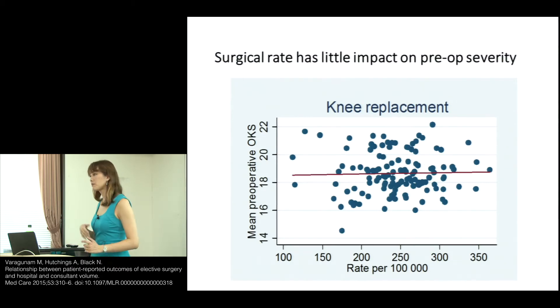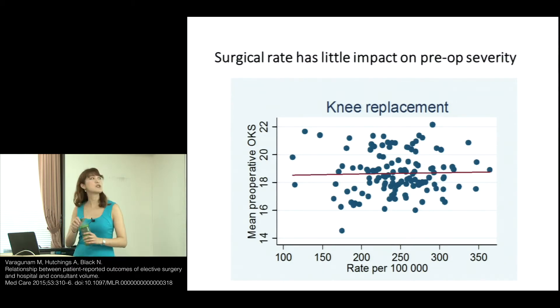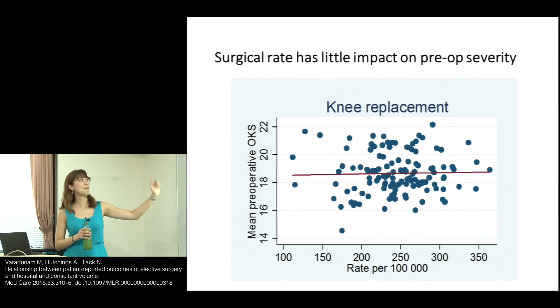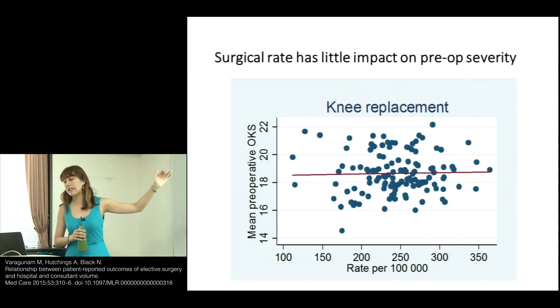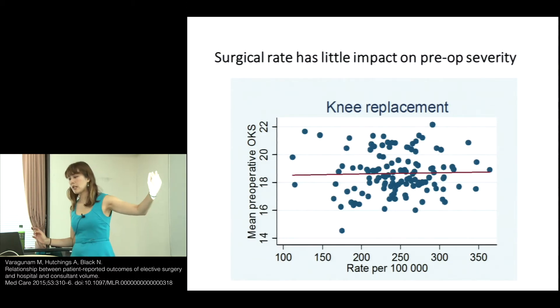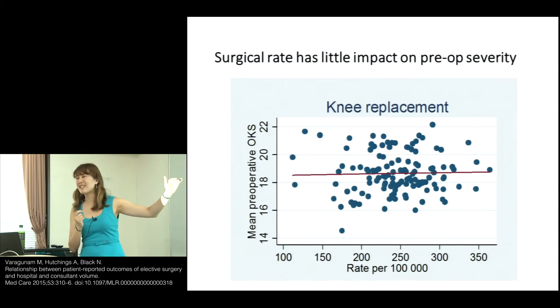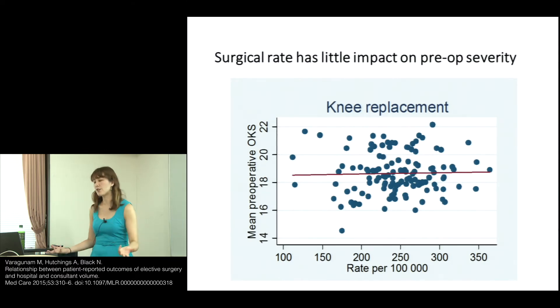There are some challenges. This shows surgical rate on the bottom axis — how many knee replacement operations are done — against the mean pre-operative Oxford knee score. The higher the score, the better the knee function; the lower, the worse. You would think that hospitals doing more operations would be operating on less severely affected patients, but there's actually no relationship in this figure.